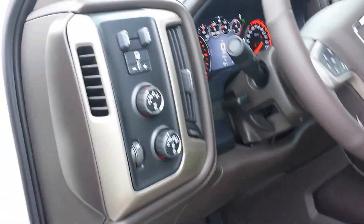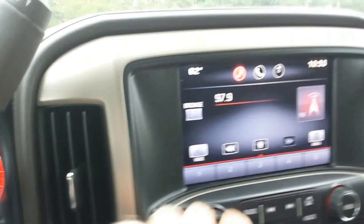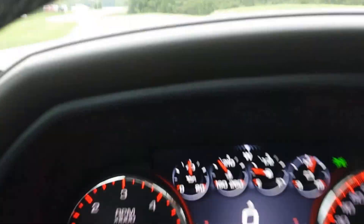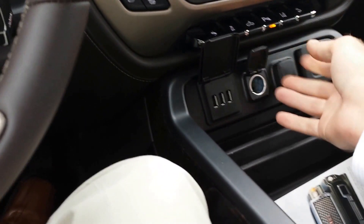These are 5.3 Ecotec engines. We've got numerous different colors coming in. Beautiful Denali display, heated steering wheel, lots of plug-ins, USBs, power points. Huge center console with file folders and LED lighting.